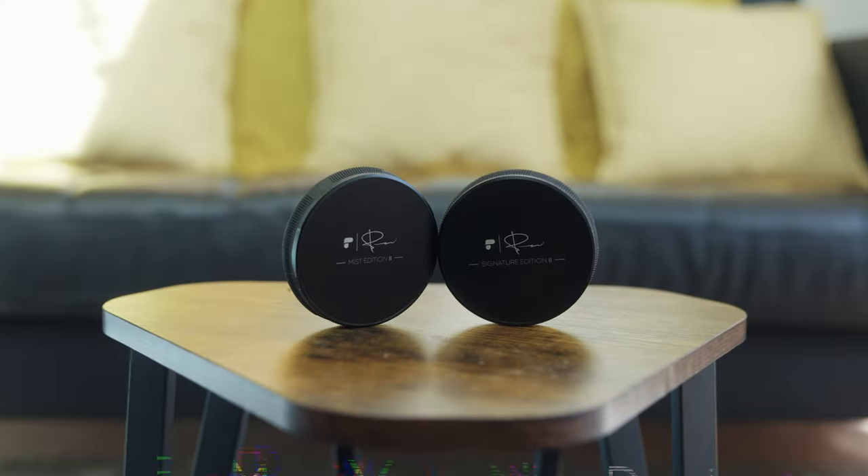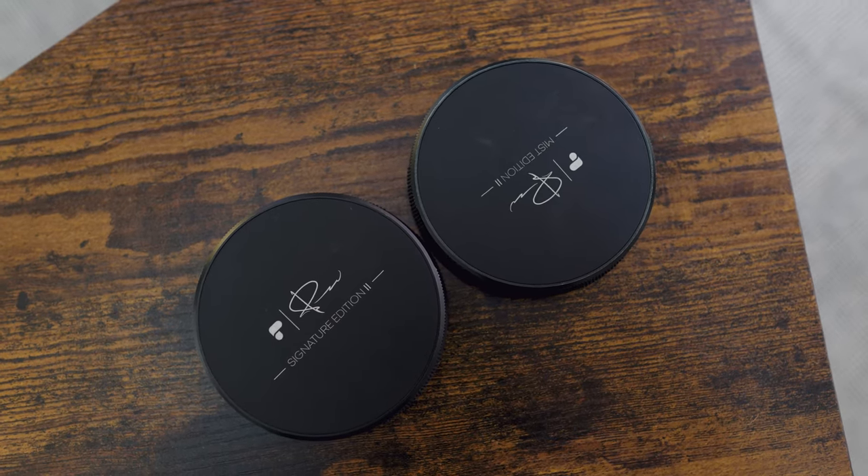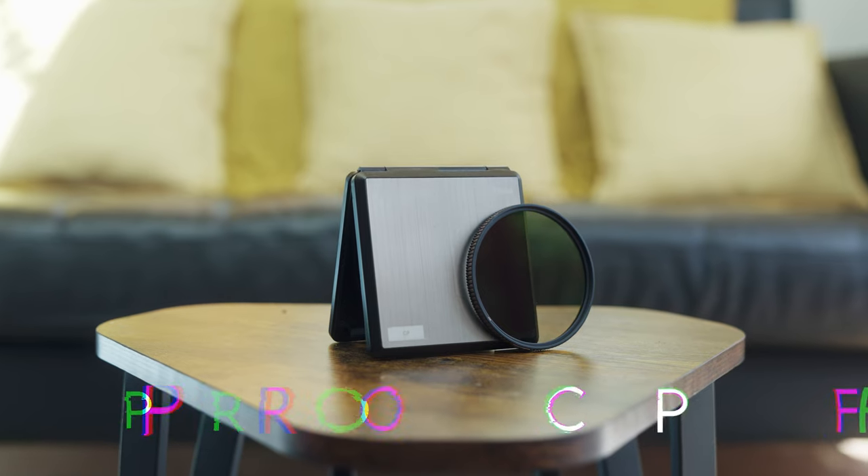I generally carry three filters day to day, not 30. The three I carry are two VNDs — both the Peter McKinnon x PolarPro collaboration ones, both 2-to-5 stop. I carry the Signature Edition for when I don't need the mist effect, and the Mist Edition is the most used one because it looks great for pretty much anything. That little bit of mist when I'm vlogging outside helps soften skin and gives a nice bloomy, cinematic look.